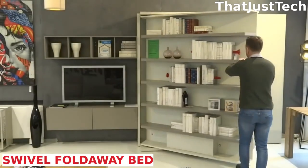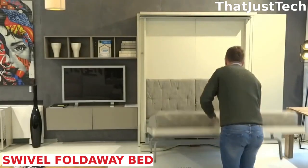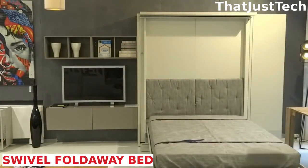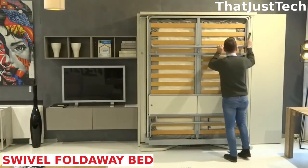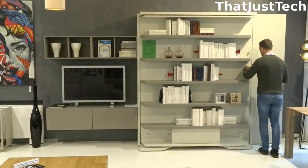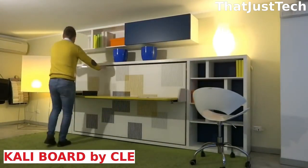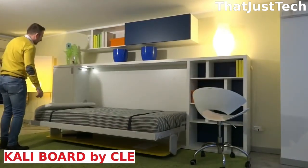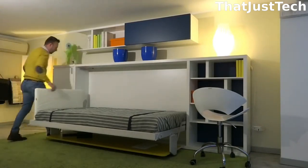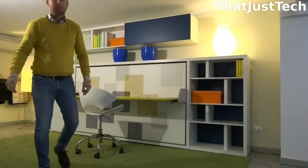Next up is the swivel fold-away bed. The main difference here is the swivel design — unlike many other beds that lower or fold down, this one has a smooth swivel motion. This unique feature allows the reverse side of the bed to be used as a bookcase or extra shelving. The Kali board by Clay transforms from a shelf or desk to a bed with storage underneath. When the bed folds out, the board stays level and upright, ensuring that all your belongings stay in place. It's a very smart design.